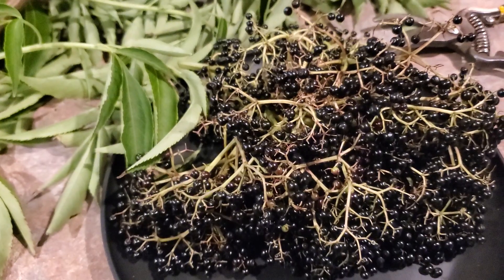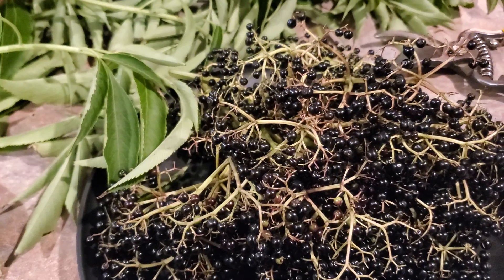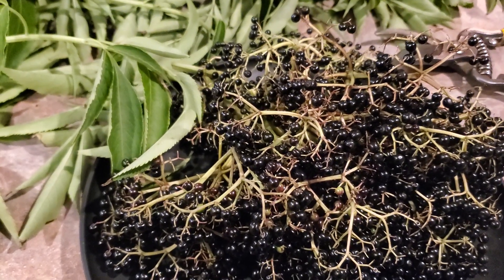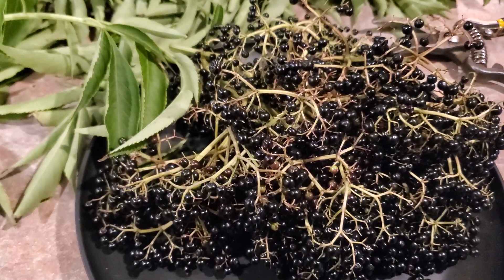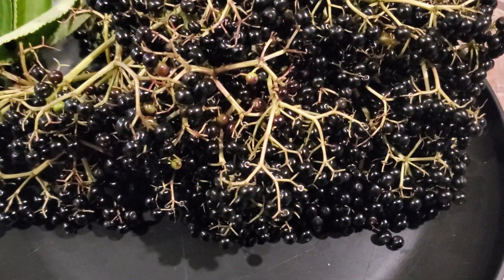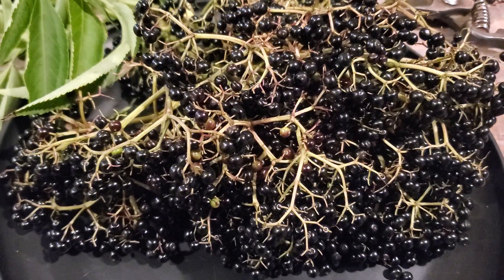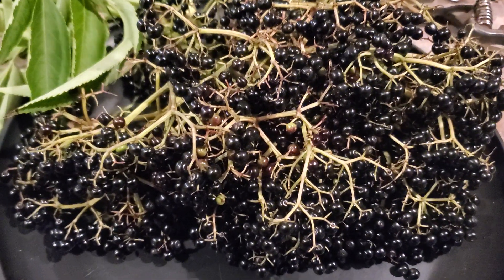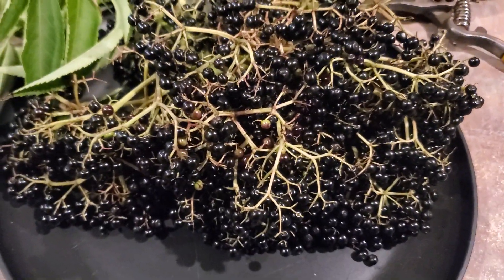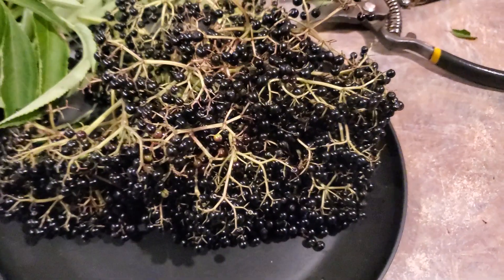We all know what elderberries are good for, and it doesn't really matter the species — North American or European — they're both used the same. Both are extremely powerful for colds, coughs, anti-cancer, everything under the sun. These things are just a powerhouse of nutrition and health. You can grow them pretty much anywhere — in pots or in the ground. They're cold tolerant and super easy to grow.